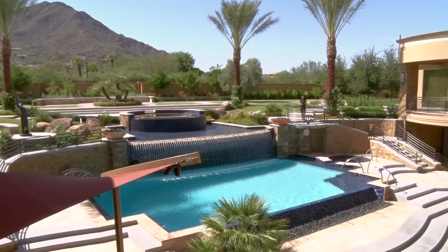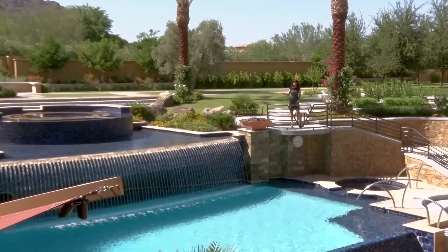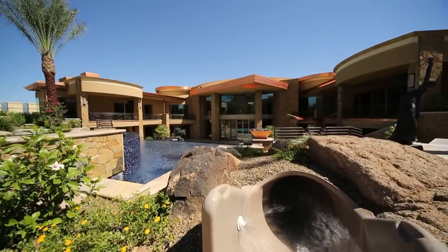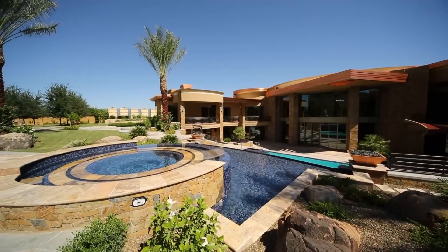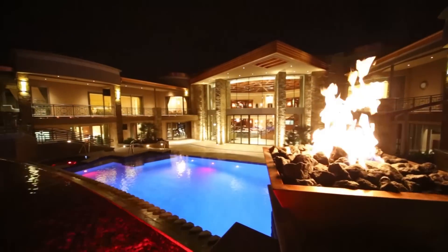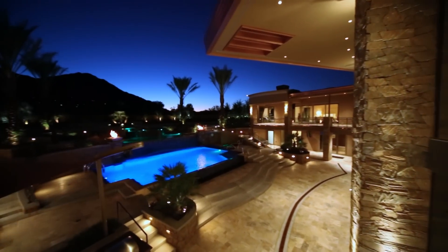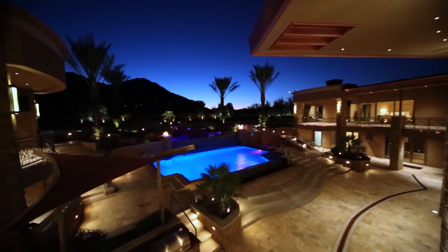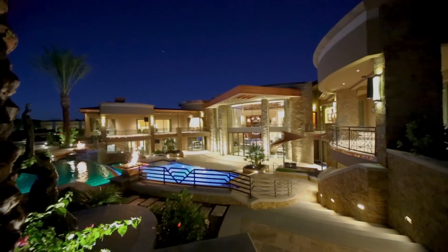With beautiful lush tiered landscaping, the rear grounds of this estate are one of a kind. Beginning with the terrace heated pools and hidden water slide, this oasis has it all — a large built-in barbecue, fire features, and a waterfall are the perfect backdrop to enjoy the Arizona sunsets.